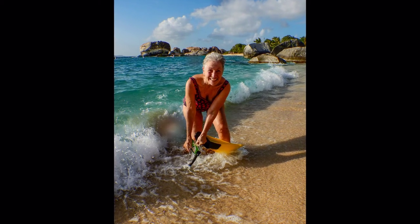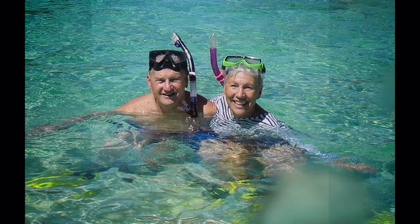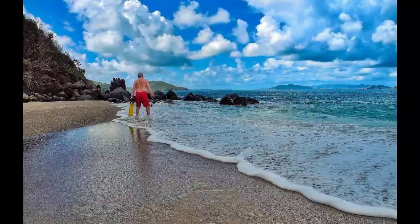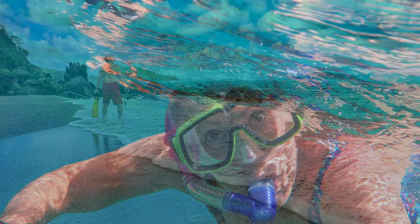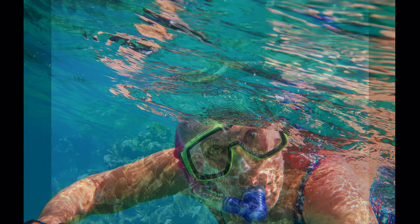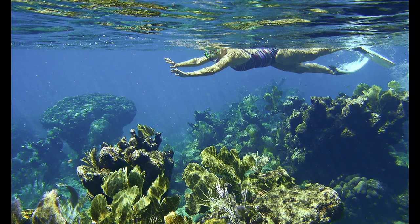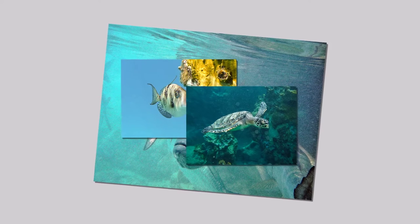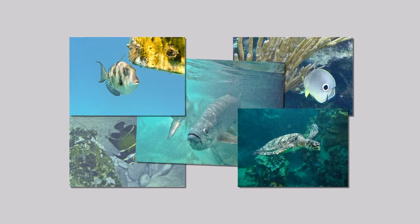Hi, thanks for tuning in. I'm Gretchen. My husband Chuck and I are here on the island of Virgin Gorda in the British Virgin Islands, ready to swim and explore in clear water. I'm going to take you into this underwater world where fish make their homes. The fish and cast of characters who live here fall into categories of big and small, and many sizes in between.